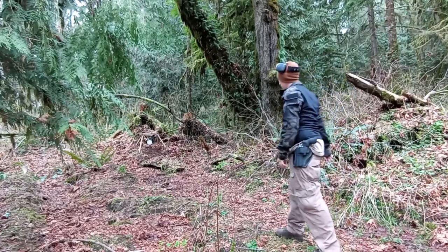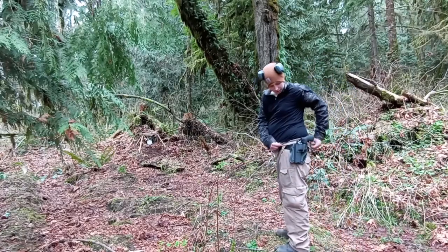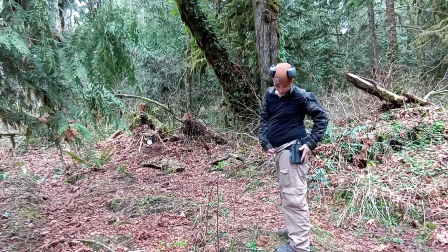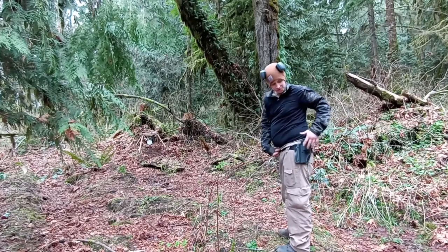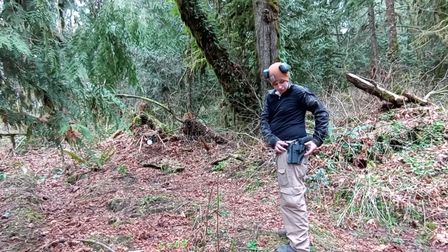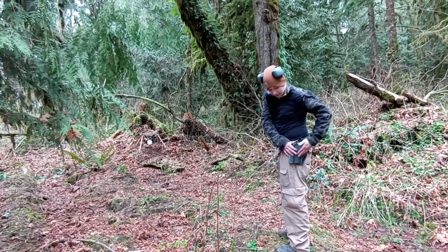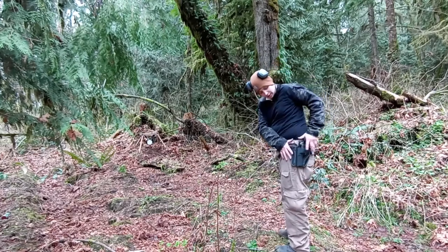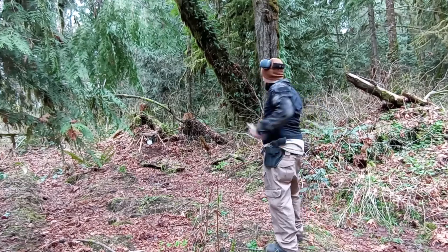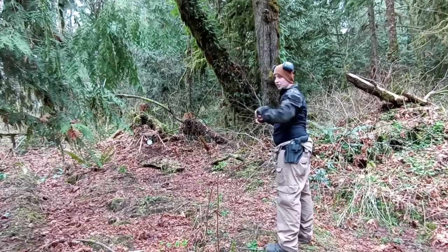Let's start with my new Ruger GP100 holster from Craft Holsters. It's just like the one I got for my Glock — it's got the leather that your belt loops through and then the kydex where it's actually holding the gun in place. I haven't tried this one out yet, so let's get down to business.